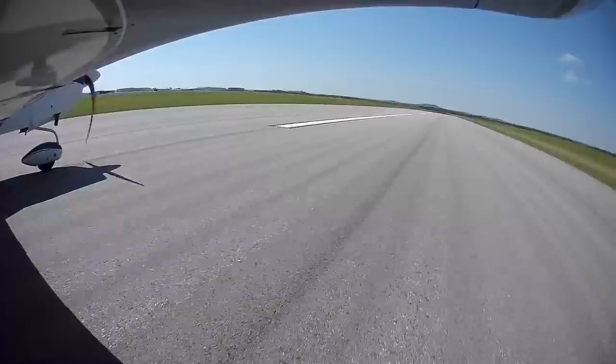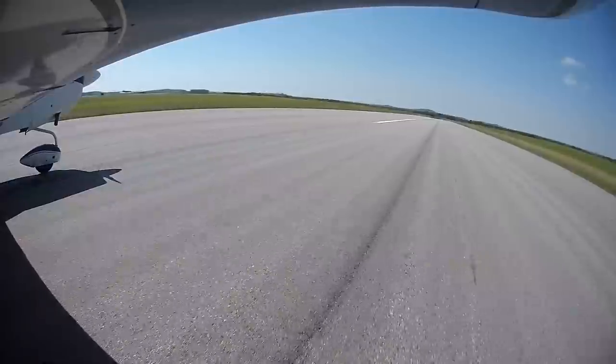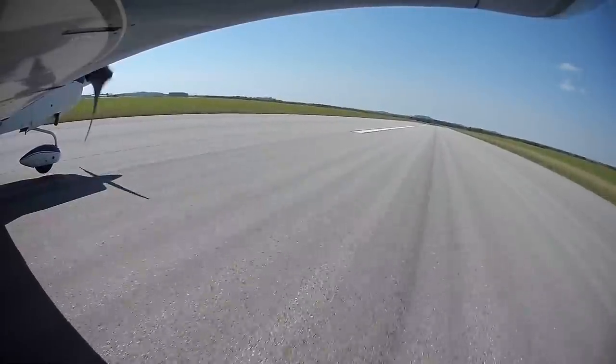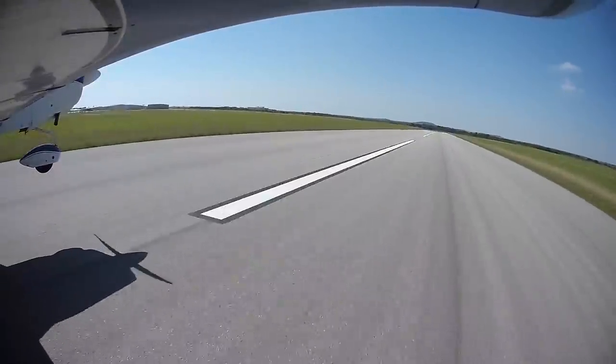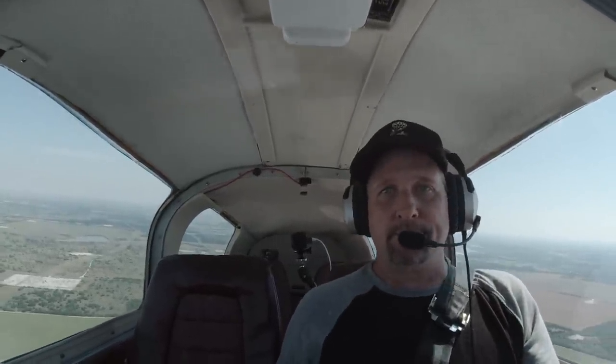Flaps coming up. Few clouds at 25,000, temperature 31, altimeter 29.91. All right, just to prove this is all true, we're going to head to another airport that has two runways, and you'll see they're also going to clear me for the right runway — or in this case, the western runway — because today the Earth's rotating that direction. If that doesn't prove it, then nothing will.